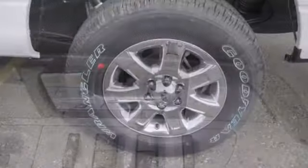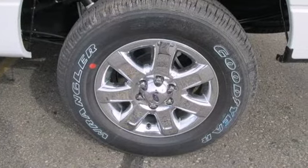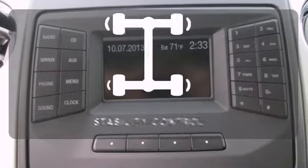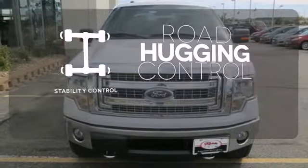Its Tonka-like looks make an impact and the cabin is very well fitted with a tilt steering wheel, air conditioning and multiple airbags. Stability control helps you stay on track when your vehicle begins to skid.